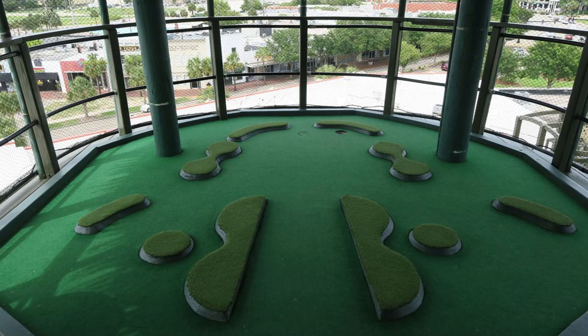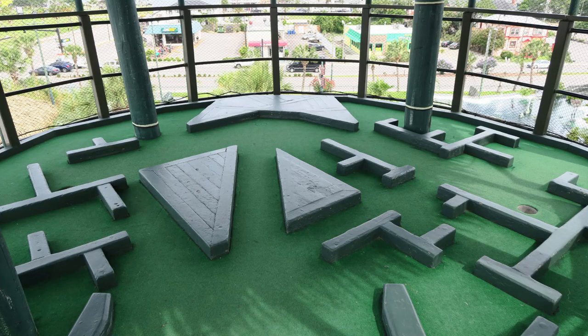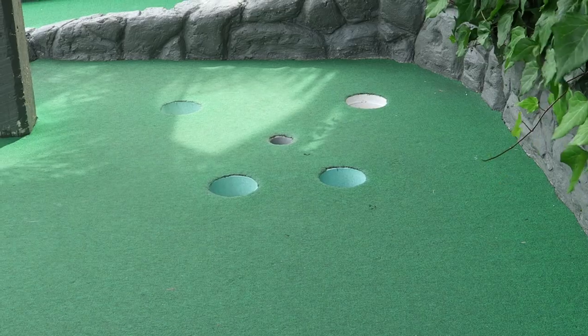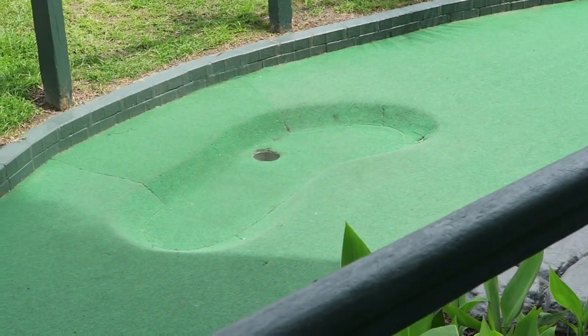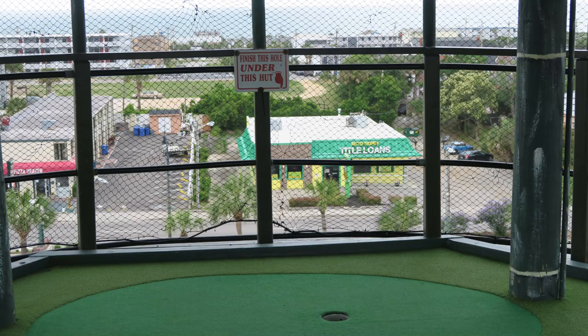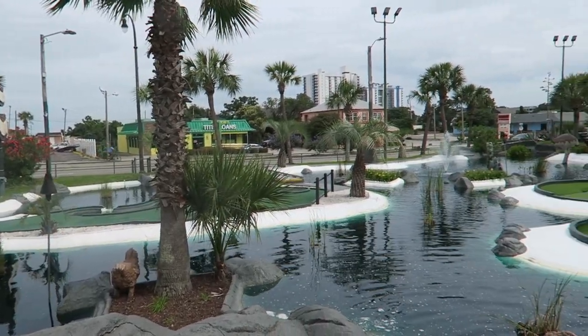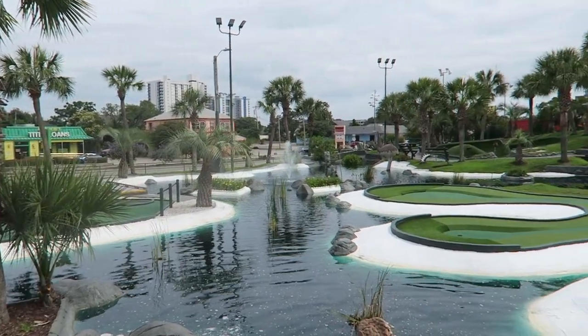Other holes looked like labyrinths with the hole located at the end of the maze — anyone who gets a hole in one on those must have a golden horseshoe wedged up their keister. And there were other holes that simply used Mount Atlanticus' height to its advantage. I love multi-level holes and there were no shortage of these at Mount Atlanticus.